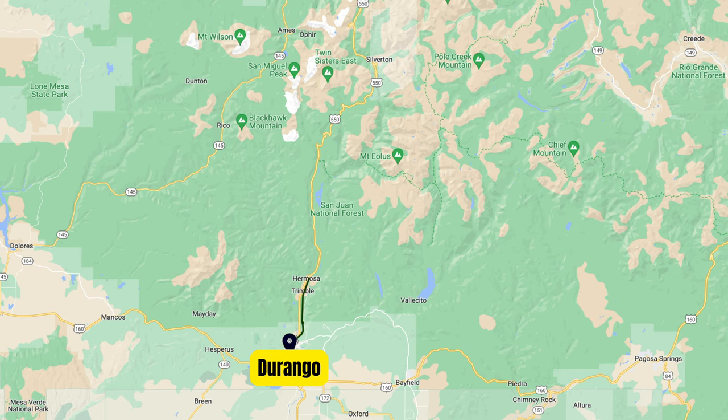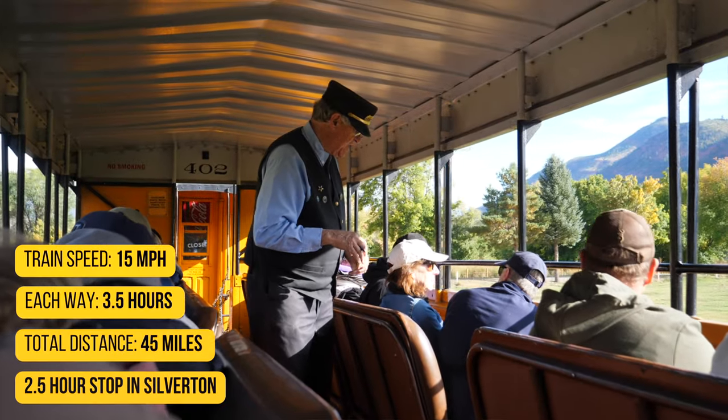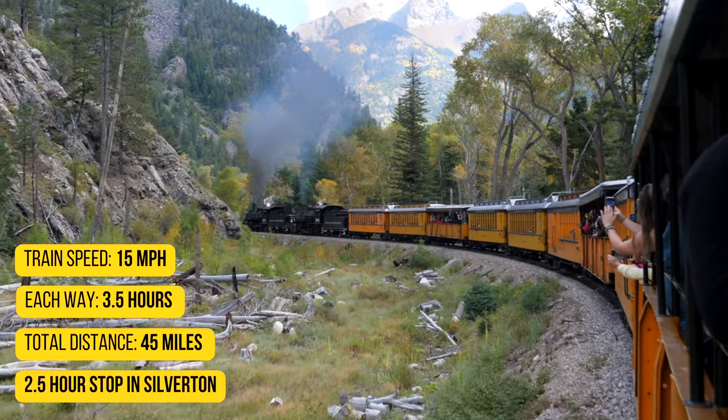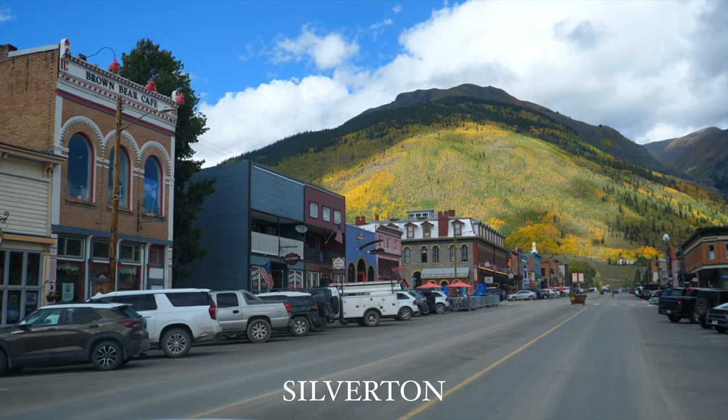So the journey from Durango to Silverton is about three and a half hours one way, 45 miles. They say we're only going to be going about 50 miles per hour, which is pretty slow — you get to really take in the views at a nice leisurely pace. We're not going to feel rushed. We're going to stop off in Silverton for about two and a half hours, which gives us time to grab some lunch.